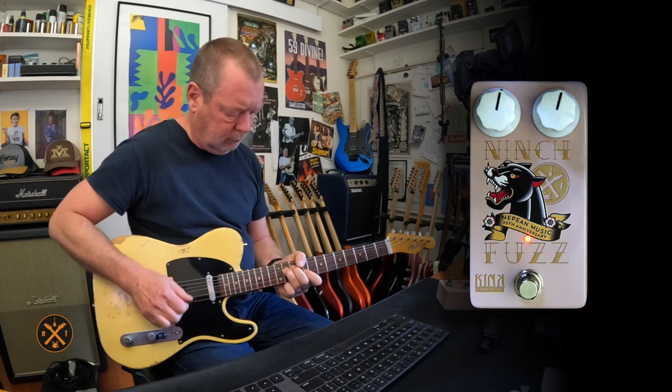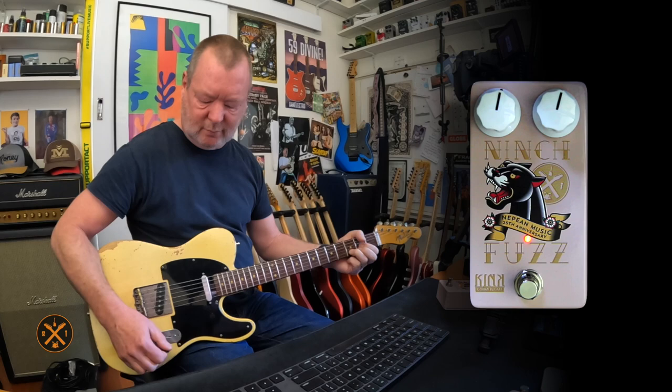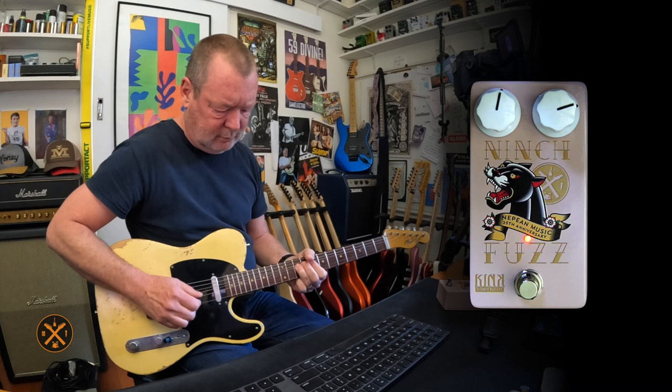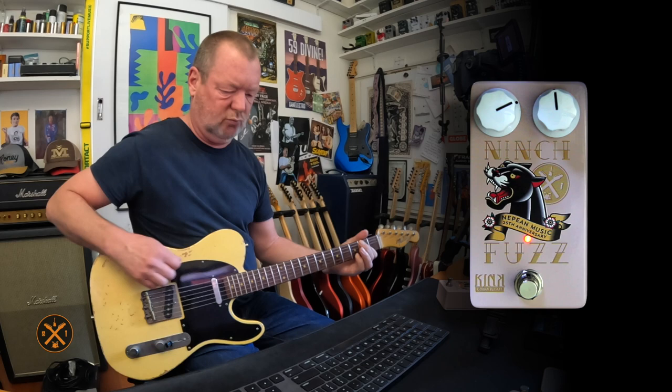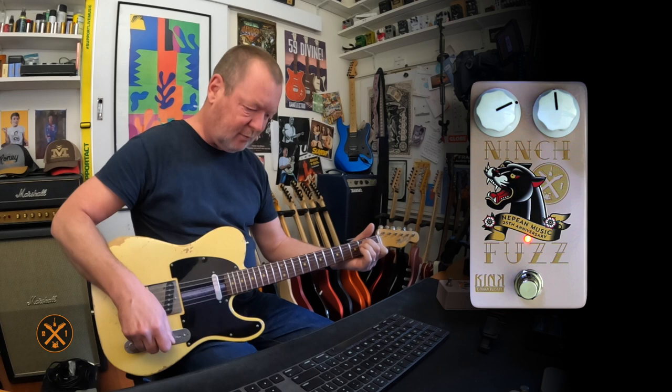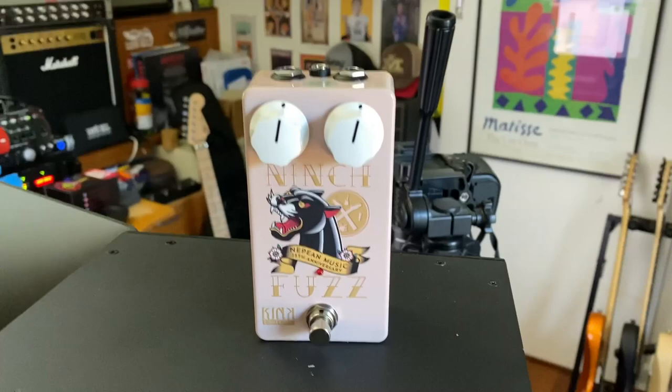Oh, that's good. Let me throw some delay on. That is dead set evil. The Niche Fuzz is in baby pink.